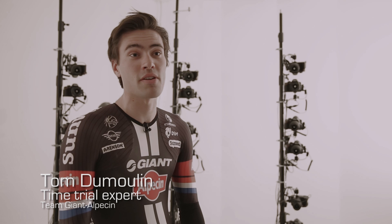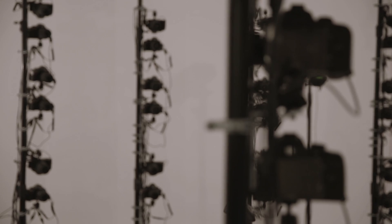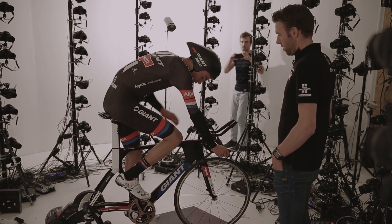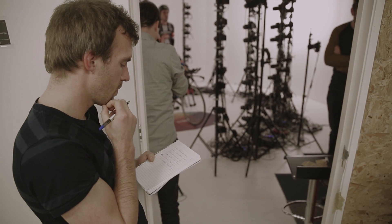In cycling, and especially in time trialing, it's about seconds, about small watts, and even if we get only a little difference with a faster suit it will make a big difference, maybe in the result. So what we did is we combined the expertise of various researchers within the university and made sure that they came together within this project.